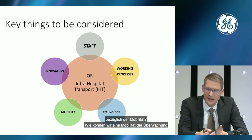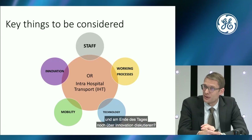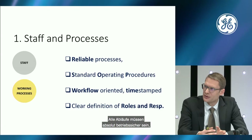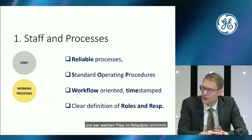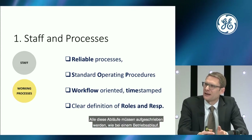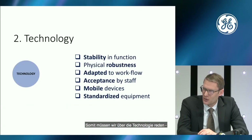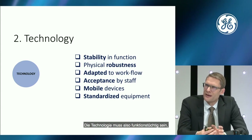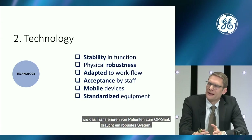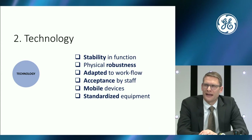All processes must be absolutely reliable so that everybody knows their role and responsibilities in the workflow. All processes must be written down as standard operating procedures. Technology must be very stable and functional, because movement and transporting patients requires robustness of the whole system. Technology must be well adapted to workflow — if it is, you get good acceptance from staff because it is easier to use.